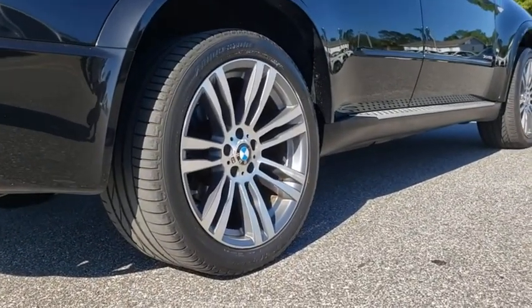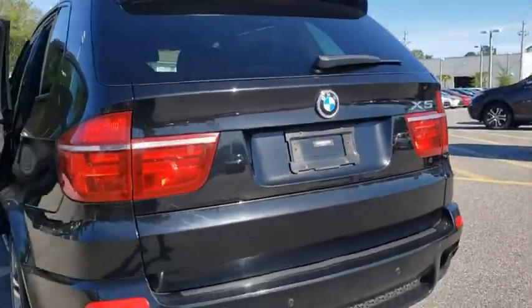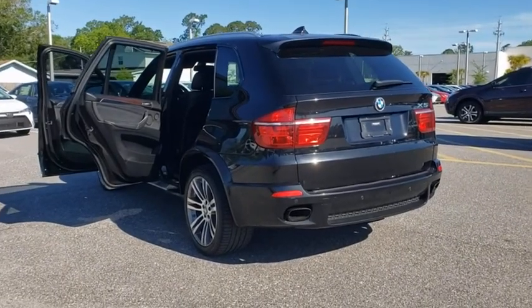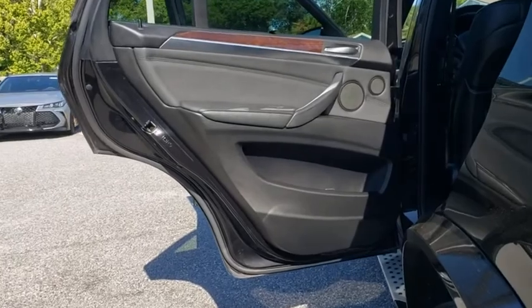Here are some of this vehicle's great options: traction control, power passenger seat, dual airbags, leather-wrapped steering wheel, alloy wheels, power steering, four-wheel disc brakes, iPod adapter, CD player, fog lights.